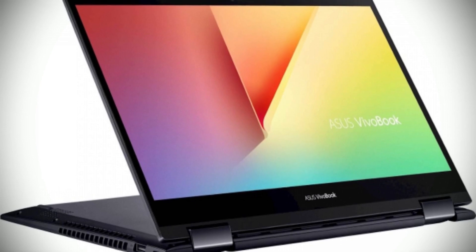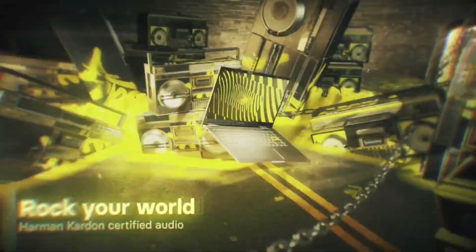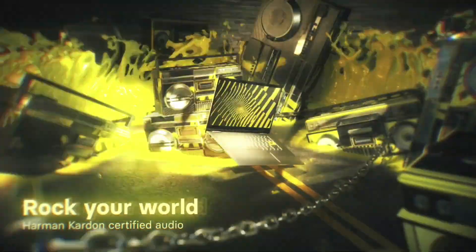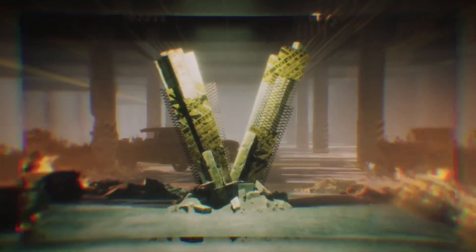Overall, the Asus VivoBook Flip 14 is a great mid-range laptop offering a great combination of performance, portability, and features. Whether you're looking for a device to take to work or school, or just a powerful laptop to use at home, the VivoBook Flip 14 is an excellent choice.